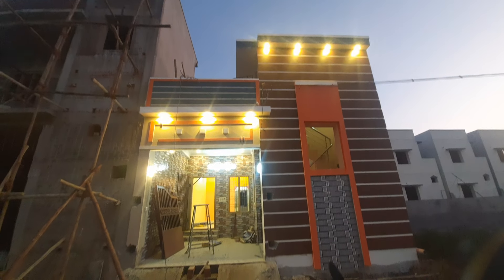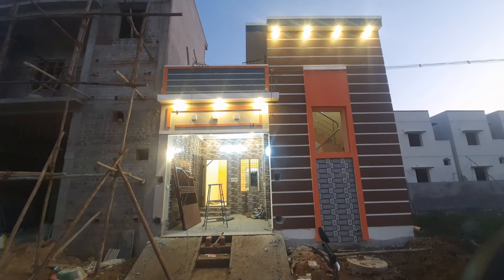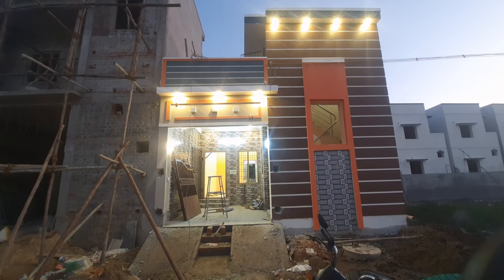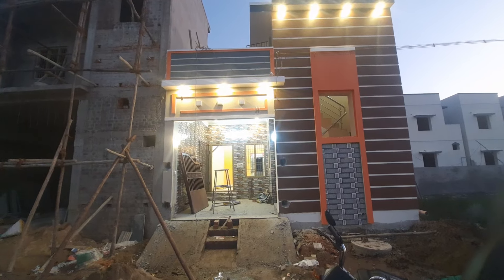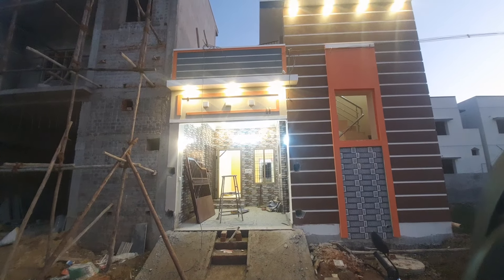Hi Makkale, welcome to A2Z Market Channel. Here we are going to visit an indigenous village. We are going to talk about this village, so subscribe to our channel and share with your friends and family.